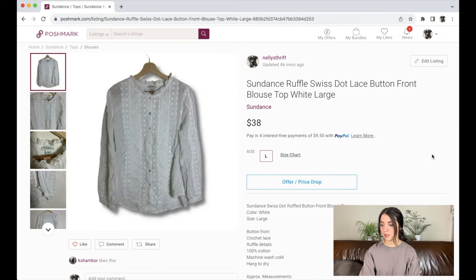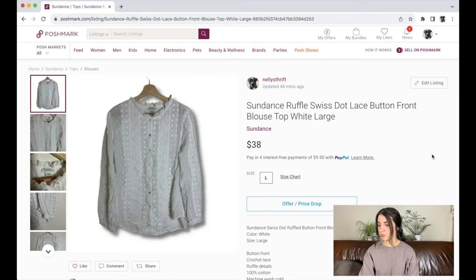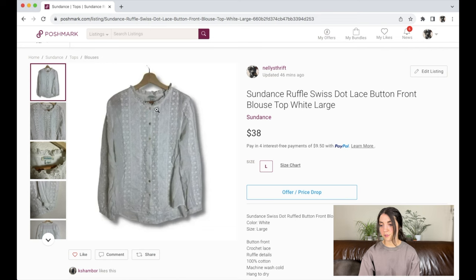Next is this Sundance ruffle Swiss dot lace button-front blouse in a size large, currently listed at $38. I'll lower it to around $30 and add keywords like 'cottagecore' — it's white, lacy, and very feminine — and potentially 'feminine' as well. The cover photo looks good so I'll keep that. The theme with most of these unsold items is: lower the price a bit, adjust keywords, relist.